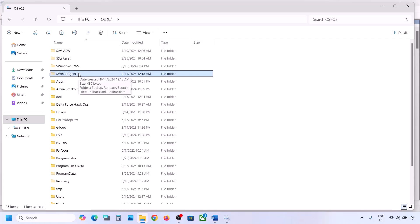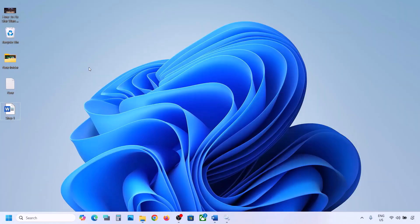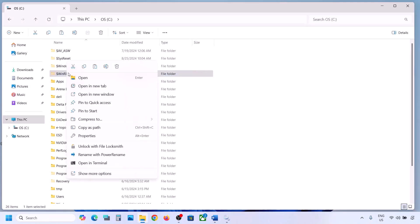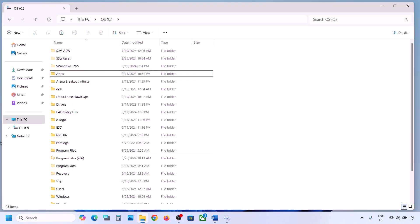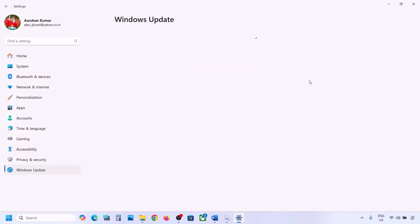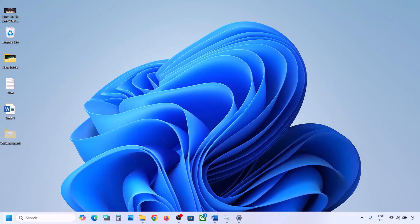If you still don't have this folder, you can skip this step. But if you have this folder, copy it and paste it to the desktop to create a backup. Once you have a backup, delete the original folder. Then open Windows Settings and update Windows 11.